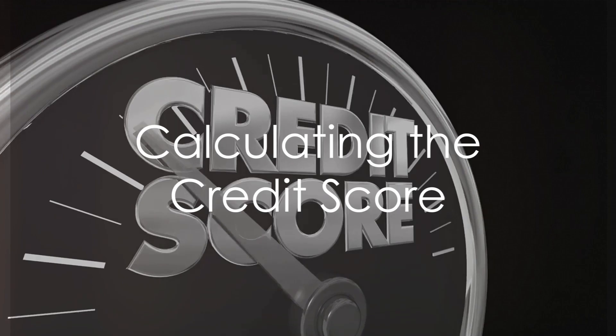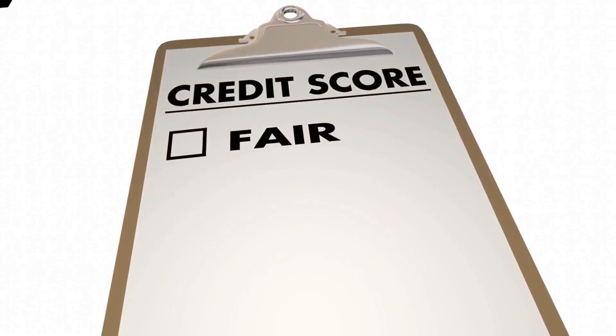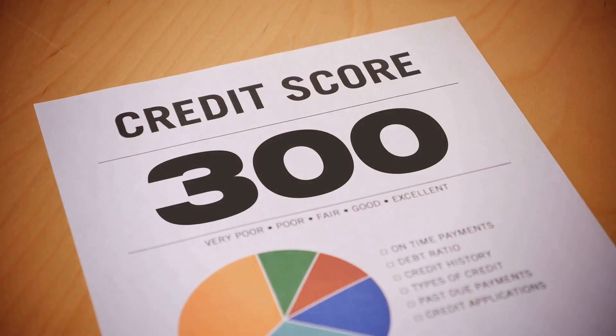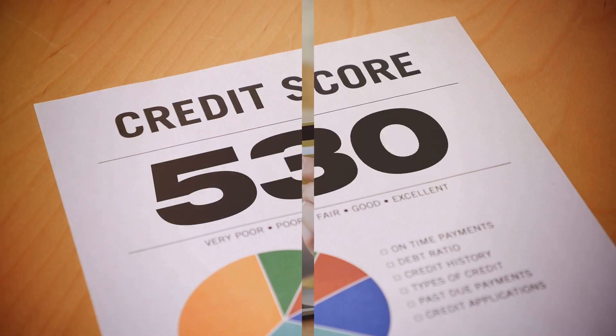Now, you may be asking, how on earth is this number calculated? Well, there are several methods, but the most common one is the FICO score, named after the Fair Isaac Corporation that developed it. The FICO score is calculated using five main factors: payment history, amounts owed, length of credit history, new credit, and types of credit used.